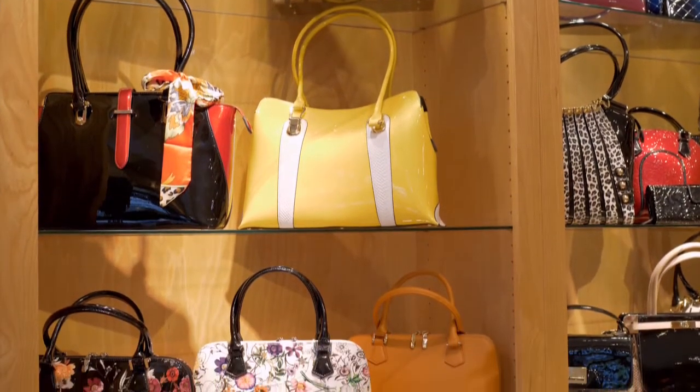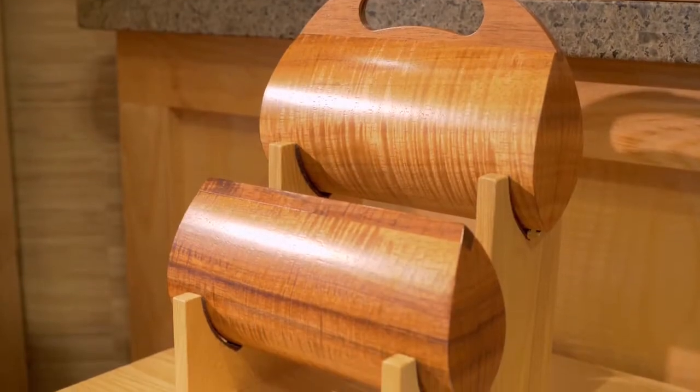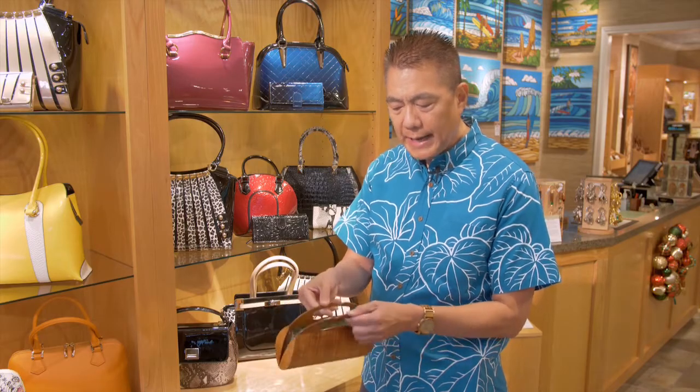Our craftsmen in Hawaii also make a Koa clutch — solid Koa wood, silk lined with magnetic handles.